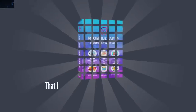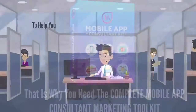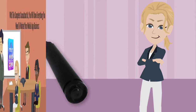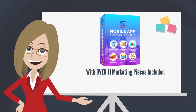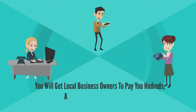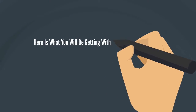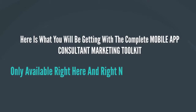That's why you need the Complete Mobile App Consultant Marketing Toolkit to help you speed up your success as a professional app builder. With the Complete Consultant Kit, you will have everything you need to market your mobile app business like a pro and rake in thousands of dollars every month. With over 11 marketing pieces included in the Mobile App Consultant Marketing Toolkit, you will get local business owners to pay you hundreds, even thousands of dollars again and again for the mobile apps that would take you less than an hour to create. Here's what you'll be getting with the Complete Mobile App Consultant Marketing Toolkit, only available right here and right now on this page only.